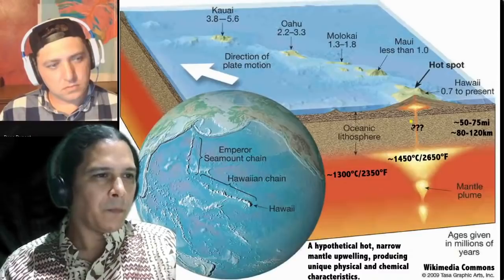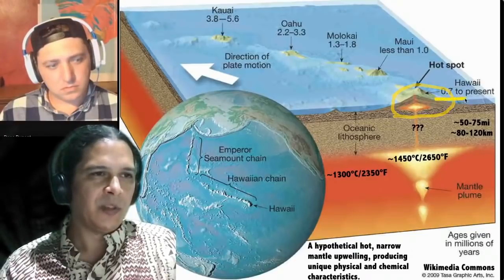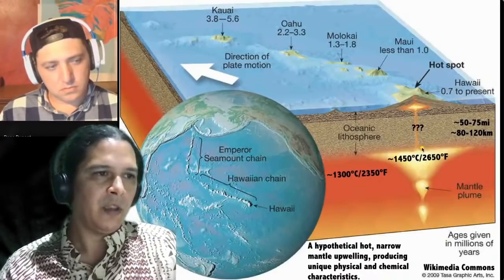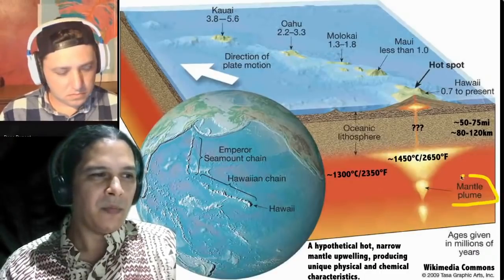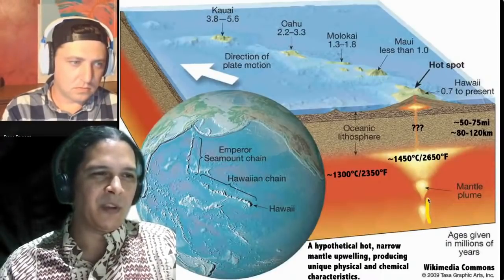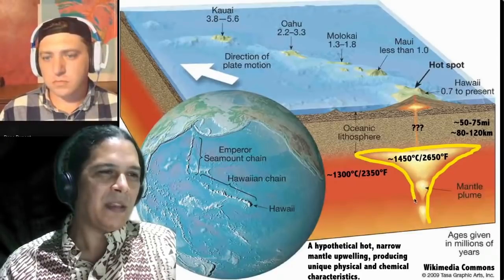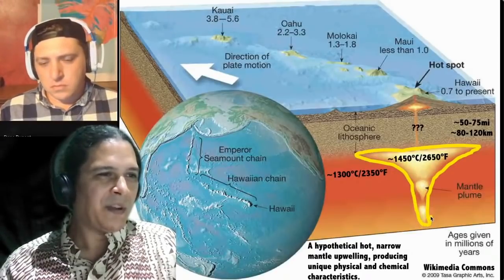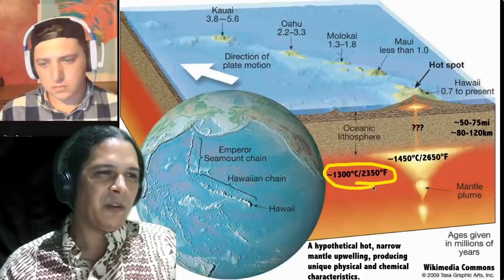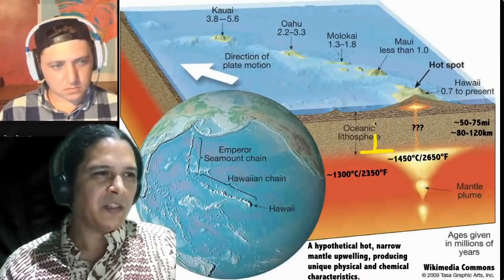Hawaii Island has an age of 0.7 million years to present — where the hotspot currently sits. A hotspot or mantle plume is a hypothetical hot narrow mantle upwelling with unique physical and chemical characteristics. The hotspot zone may be around 1,450°C (2,650°F), only about 150°C (300°F) hotter than the surrounding mantle material, which is already extremely hot at around 1,300°C (2,350°F).